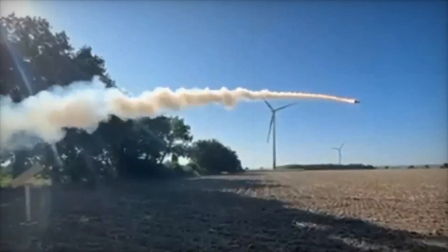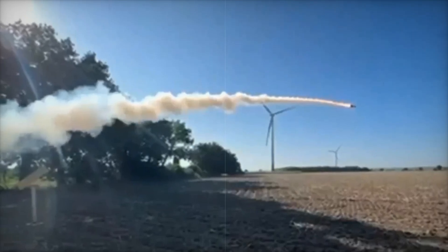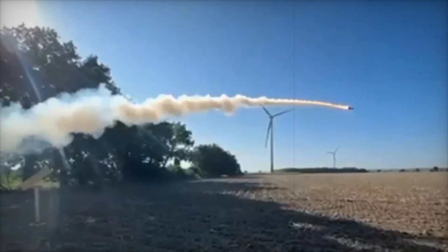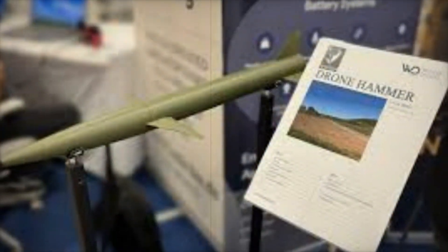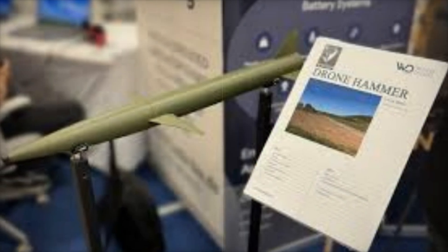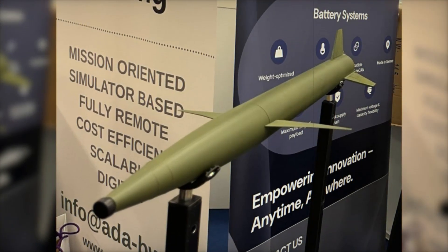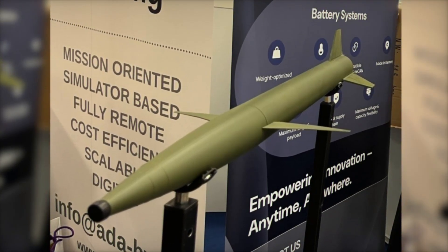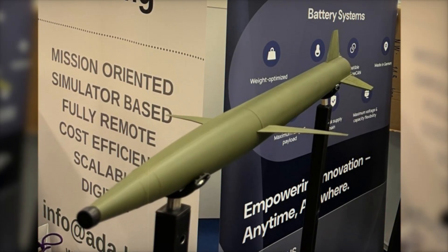Skylance's approach to missile development reflects a broader trend in defense technology, where innovative, compact, and cost-effective systems are increasingly prioritized over traditional large-scale weaponry. By leveraging modular components and practical engineering solutions, Dronehammer demonstrates that high-performance anti-drone capabilities can be achieved without incurring excessive costs. This makes the system particularly appealing to countries and organizations seeking to counter drone threats on a limited budget.